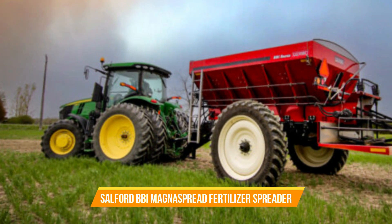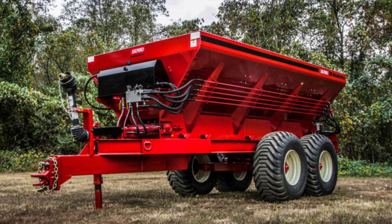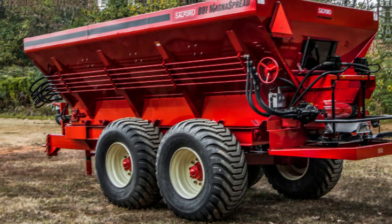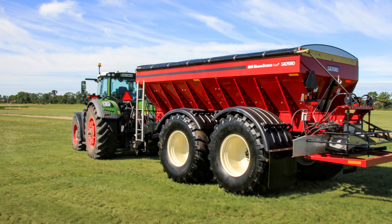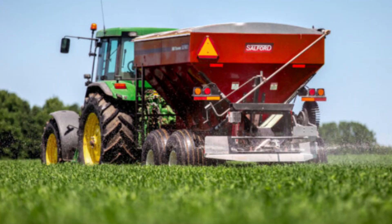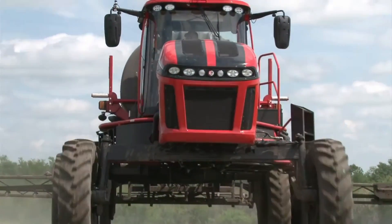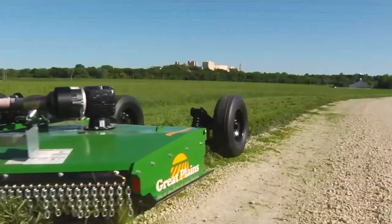Number twenty-nine: Salford BBI Magnus Spread Fertilizer Spreader. Imagine being able to spread your fertilizer with pinpoint accuracy, ensuring that every inch of your field receives the perfect amount of nutrients. The Magnus Spread fertilizer spreader makes this possible thanks to its state-of-the-art hydraulic drive system and variable rate technology, allowing you to adjust the spread rate on the go — ensuring you never over- or under-fertilize your crops. These innovations are mind-blowing — let us know your thoughts in the comments!